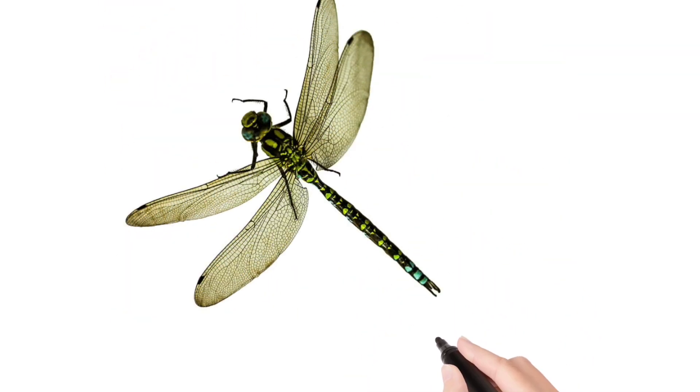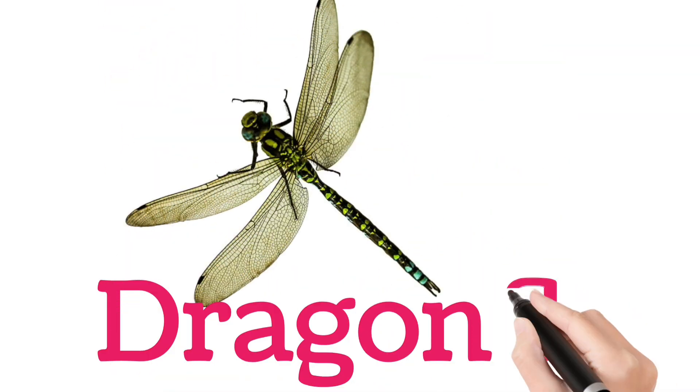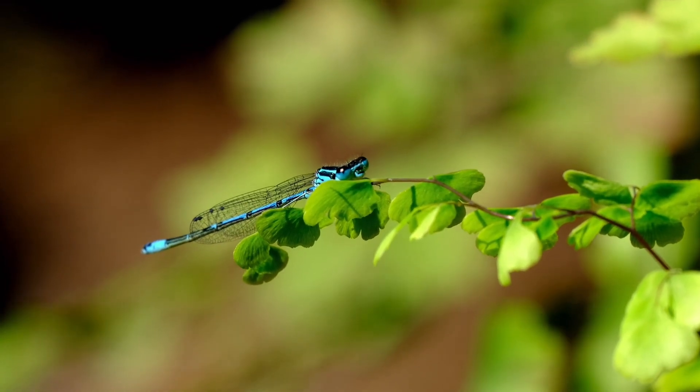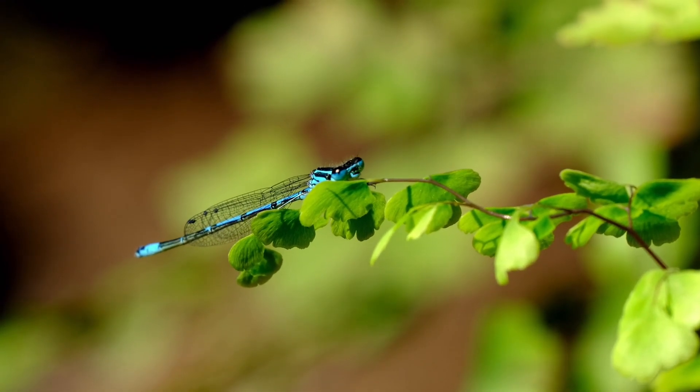Look at this children. Dragonfly. A fast-flying insect with shiny wings found near water.